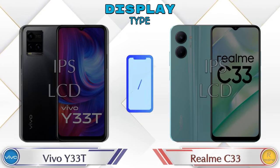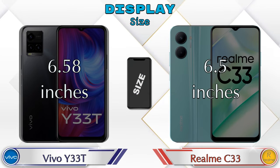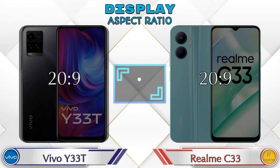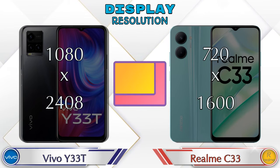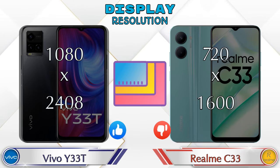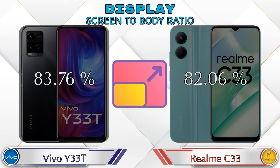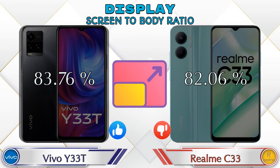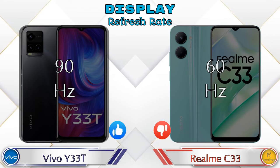Both phones have the same IPS LCD display. Display size: Y33T has 6.58 inches and Realme C33 has 6.5 inches. The aspect ratio is the same in both phones at 20:9. Display resolution in the Y33T is 1080 by 2408, and in the Realme C33 it is 720 by 1600. Screen-to-body ratio: Y33T has 83.76% while Realme C33 has 80.76%. Refresh rate in the Y33T is 90Hz and the Realme C33 is 60Hz.